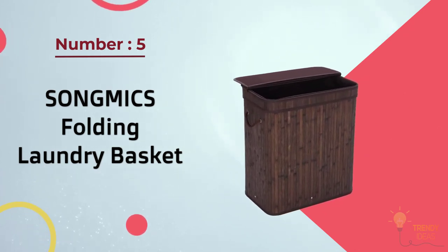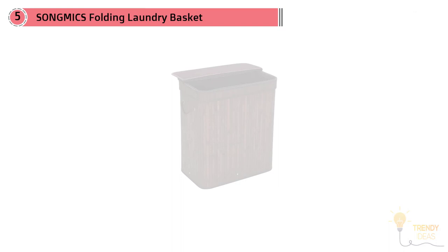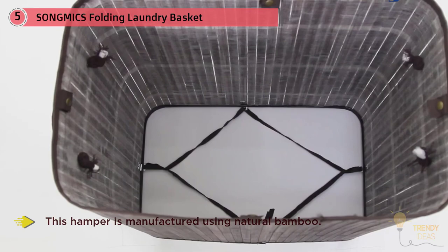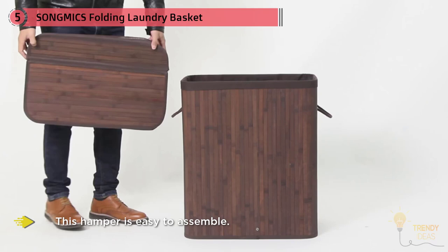Number five: Song Mike's Folding Laundry Basket with lid, handles, and removable liner — bamboo hampers. This hamper is manufactured using natural bamboo, which adds sturdiness and stability. Although made from wood, it is exceptionally lightweight and easy to assemble, with good durability and reliability.